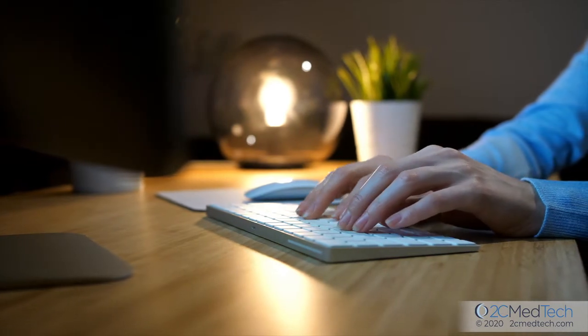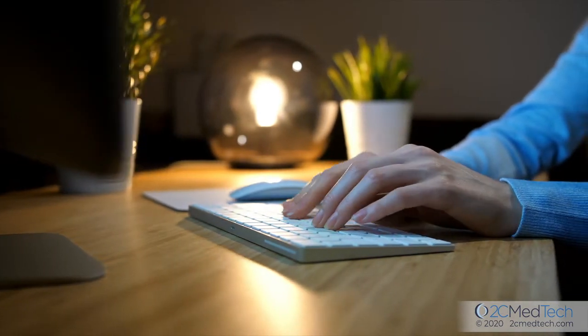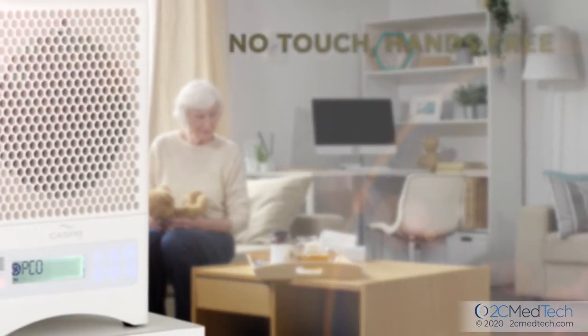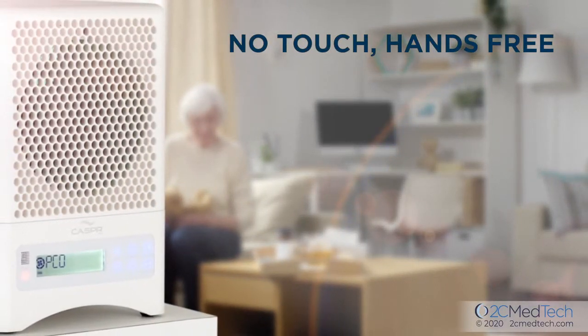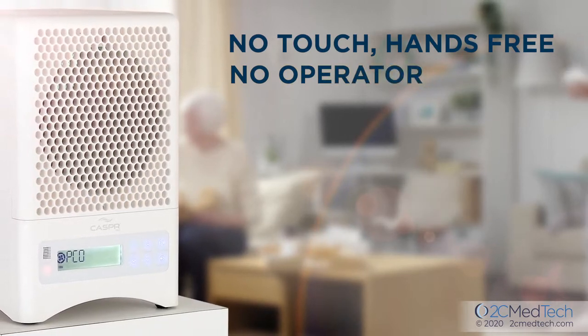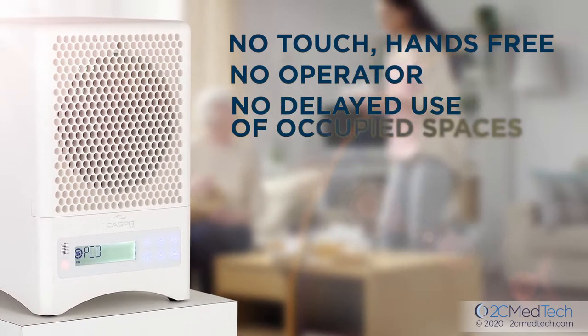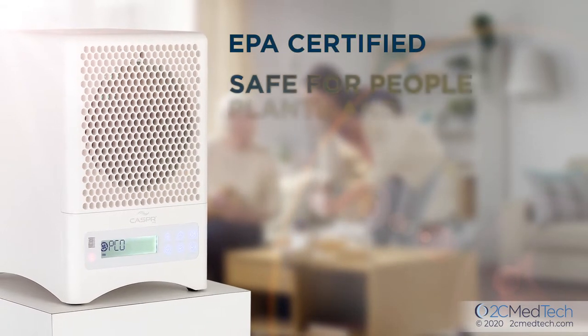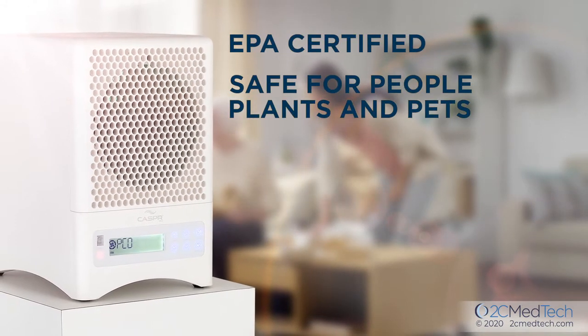Even high-touch surfaces you generally don't disinfect, like floors, computer keyboards, and fabrics. Casper is no-touch, hands-free technology — no operator required and no delay in the use of any occupied spaces, as Casper is EPA-certified and completely safe for people, plants, and pets.